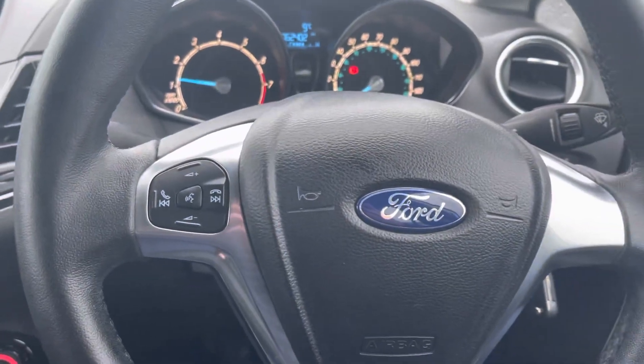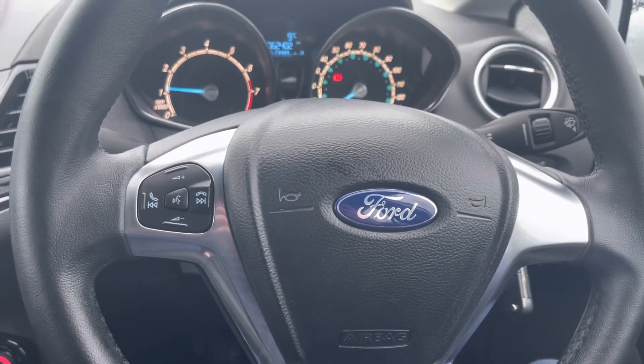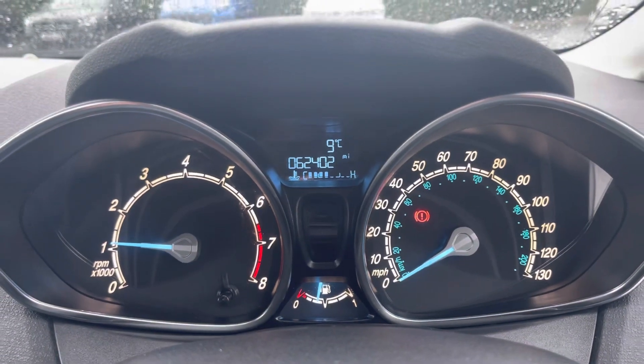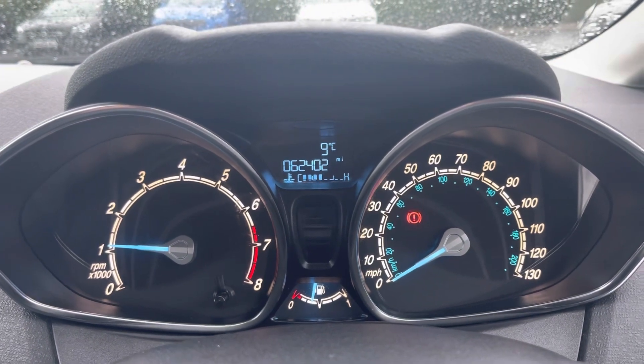It comes with steering wheel controls over on the left for your audio controls along with your phone controls if it is hooked up via Bluetooth. Your dials show the exact mileage on screen in the middle.